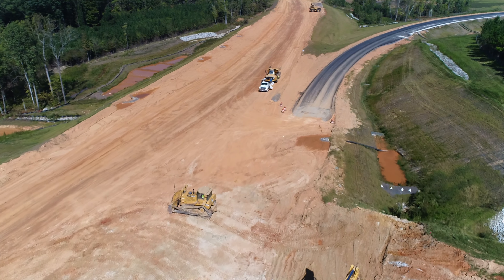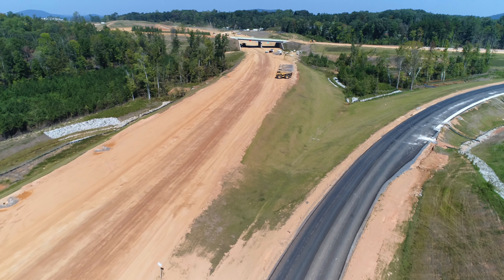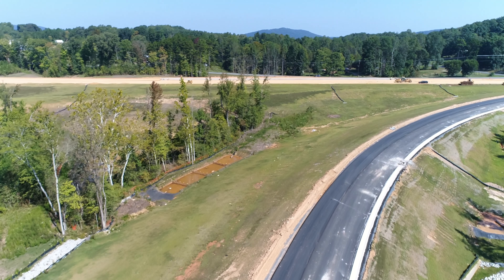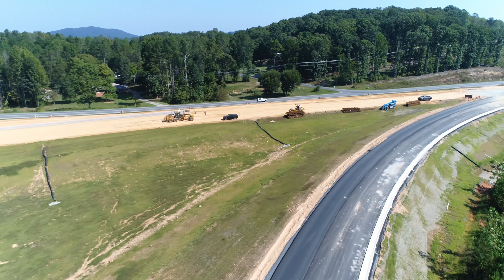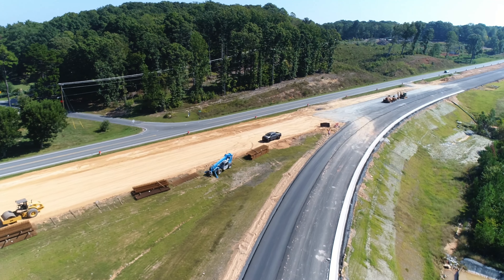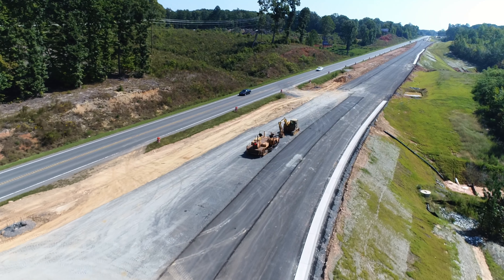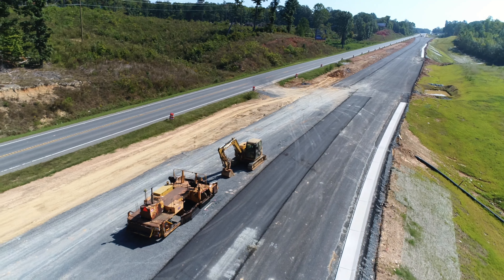Now we'll fly back over the exit ramp here that would take the traffic back in toward Asheboro, and we'll see a little bit of work going on out here. Looks like they're putting some finishing touches on getting the grade just the way they want it over here before paving along here up toward the bridge. They've been doing paving all the way on up toward Ruley's Auto Service, top of the hill way up there.